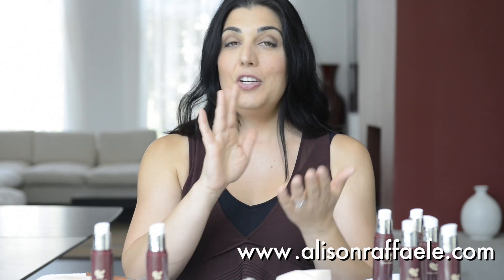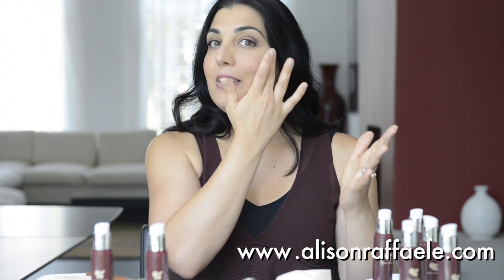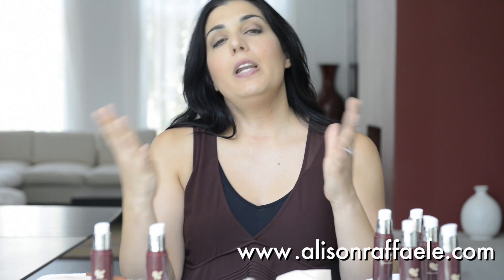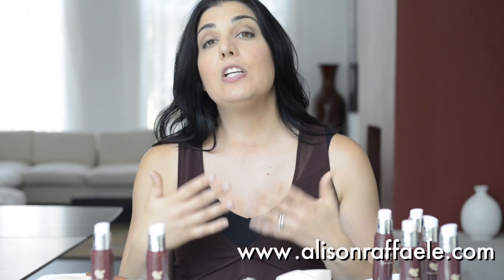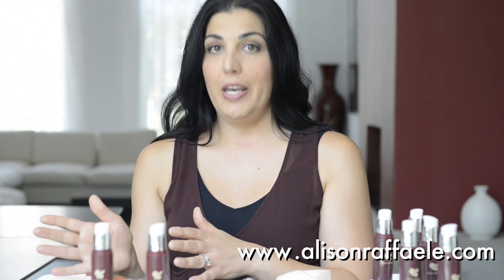Concealer, on the other hand, is tapped onto the skin — it's meant to sit on top of the skin. What happens is, if you were to put on your concealer first and then your foundation, you're basically going to blend it all away. So remember: foundation first, then concealer.